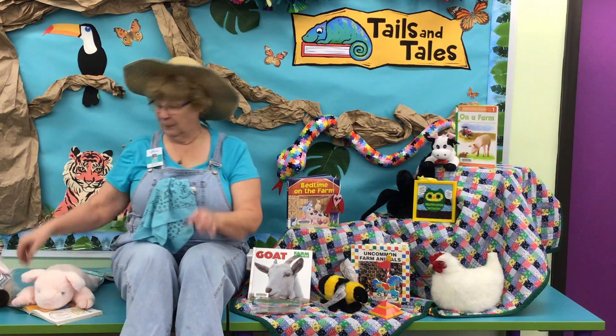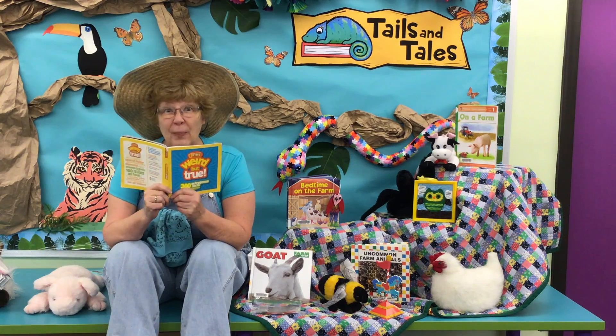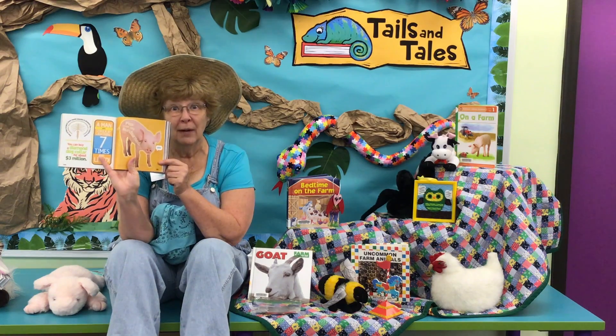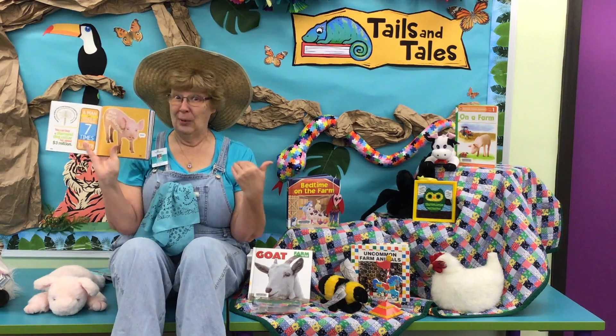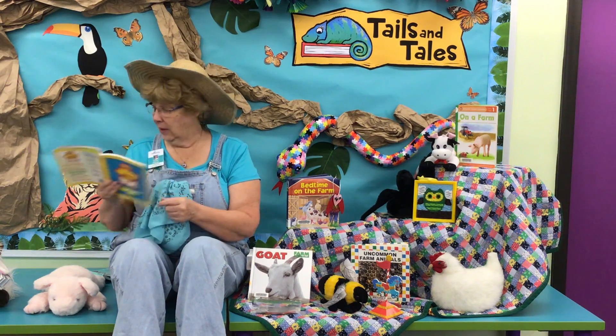He's a good friend. Would you like to know something weird but true about farm animals? Pigs can get sunburned. Ouch! I know I get sunburned, but I didn't know pigs could. But sure enough, that's a weird fact, but it is true.